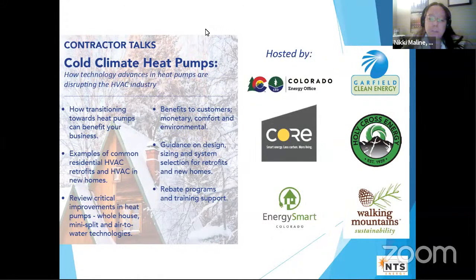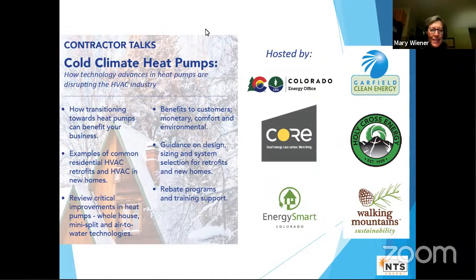A few housekeeping items: please type your questions throughout the webinar in the Q&A, and at the end, myself, Mary, and Matt — who are hosting today — will ask those questions to Dave and get as many answered as we can. I'm Nikki at Walking Mountain Science Center, Matt is also helping, and I'm going to introduce Mary from Holy Cross Energy.